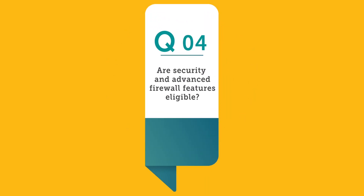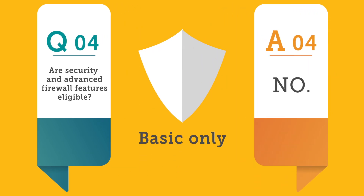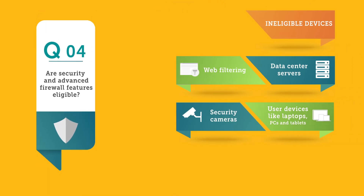4. Are security and advanced firewall features eligible? No. Only basic firewall functionality is eligible. Other ineligible devices include web filtering, data center servers, security cameras, user devices like laptops, PCs, and tablets, and spare equipment.